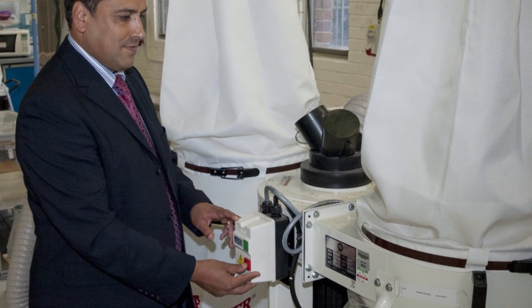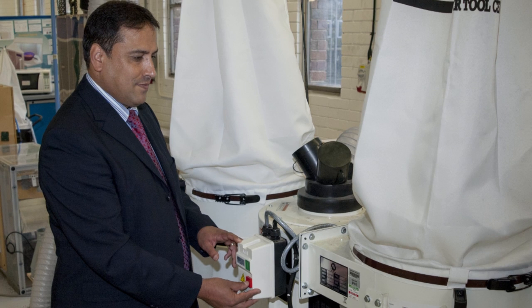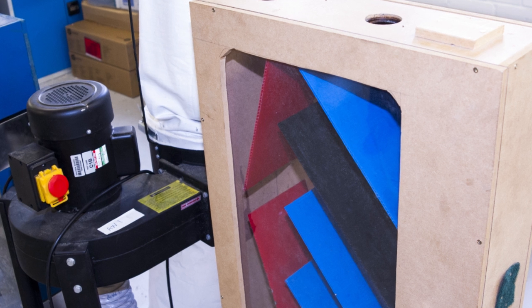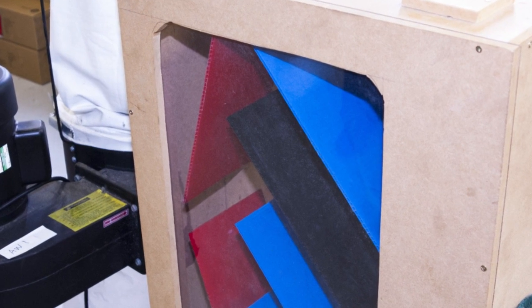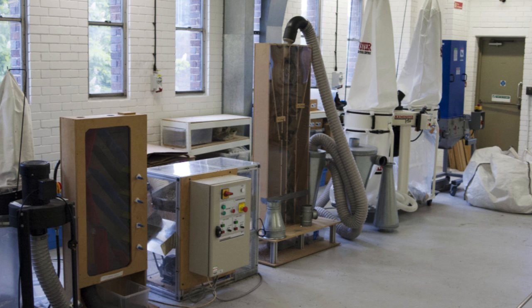Typically, the separation processes are based on density of the material. There are things like vibrating tables, air separators, air cyclones, and air zigzag separators. They exploit the density and the size of the particle to separate these waste particles from one another. The air cyclones are used to extract all of the very lighter particles.